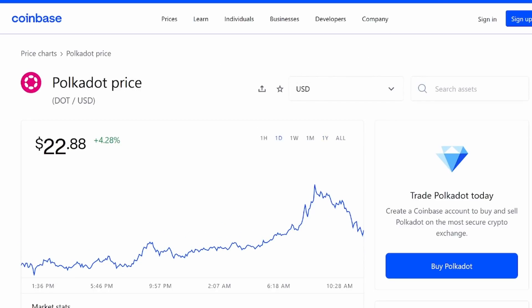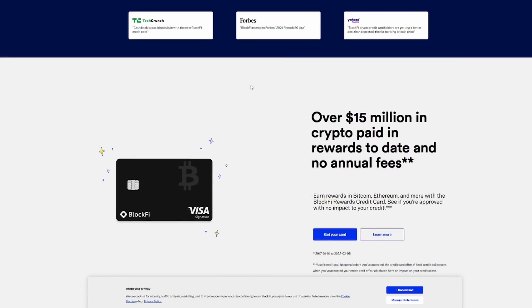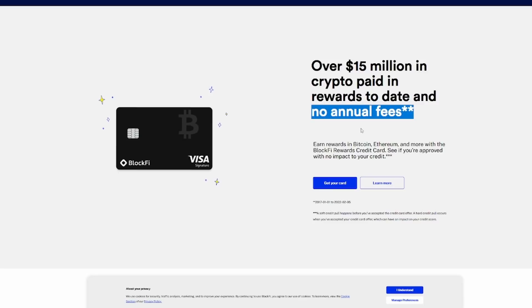Before we get into more price predictions for Polkadot, jump down into the description of today's video. BlockFi is linked below — it'll give you up to $250 worth of Bitcoin when you sign up for the first time. You can buy, sell, and earn crypto. The BlockFi Rewards credit card lets you earn up to 3.5% back in crypto on every single purchase, with over $15 million in crypto paid in rewards to date and no annual fee. Start earning rewards in Bitcoin, Ethereum, and more.